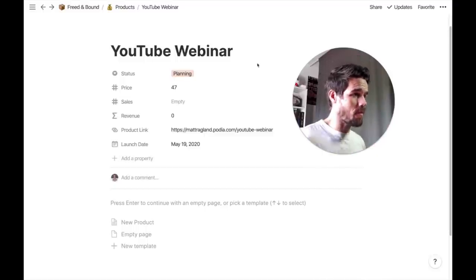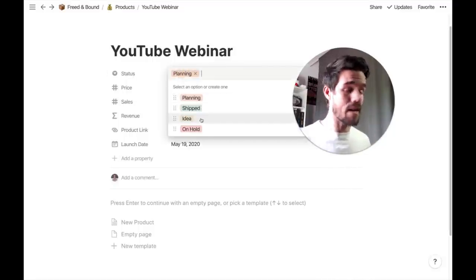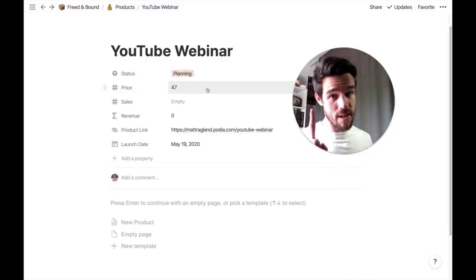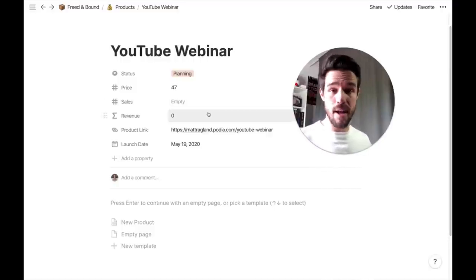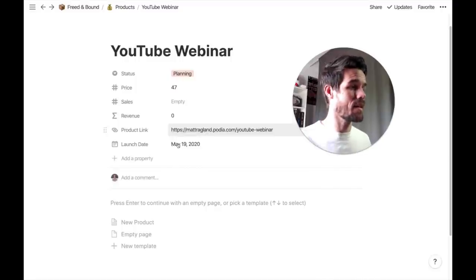From here, I have some templates set up in my Notion workspace that I use to get this done really quickly. Since this is going to be a product for me — a paid webinar — things like changing a status from planning to shipped, to being an idea, to being on hold, are a little tricky to do in a written journal, and so that's why it's in Notion. Same thing with doing a database formula — even a really simple one — like this is the price of it, TBD, the number of sales, and then just doing a simple formula to account for revenue. I have the product link here — again, digital, really easy to update — and then the launch date: May 19th, 2020.